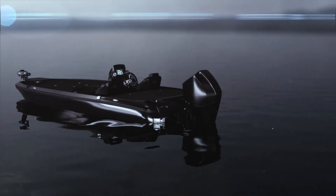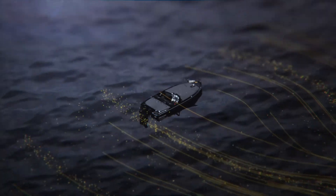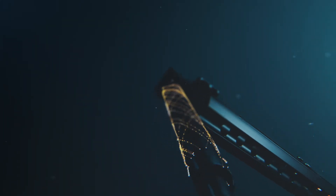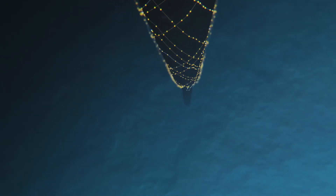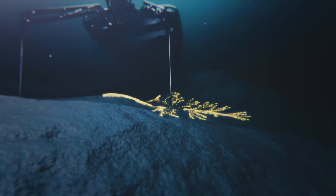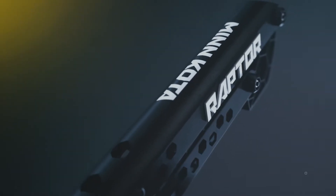With active anchoring, Raptor senses when wind, waves, or current threaten to push you off your spot. Then it fights back by doubling down, re-anchoring automatically and securing you until you are ready to move. That's how Raptor keeps you locked in.